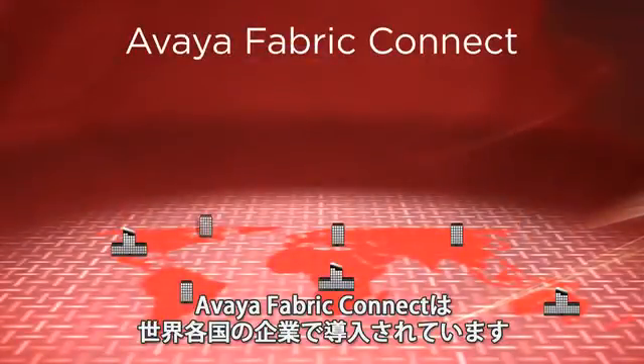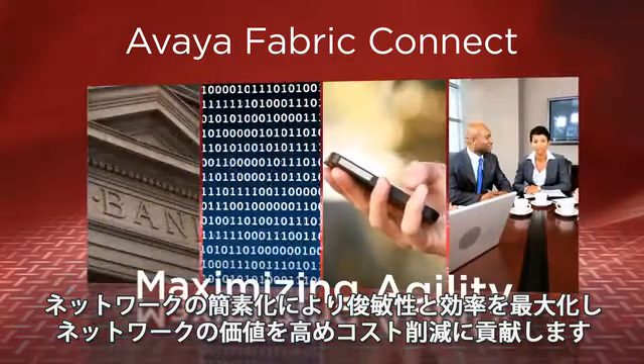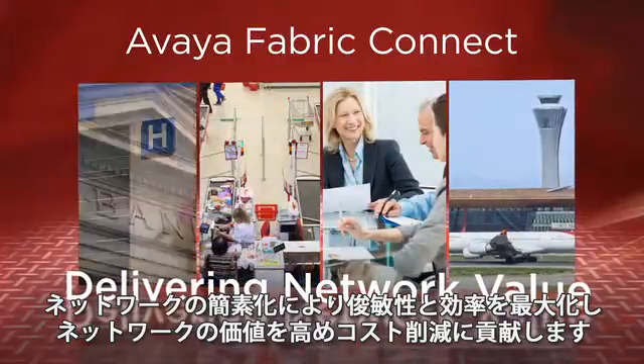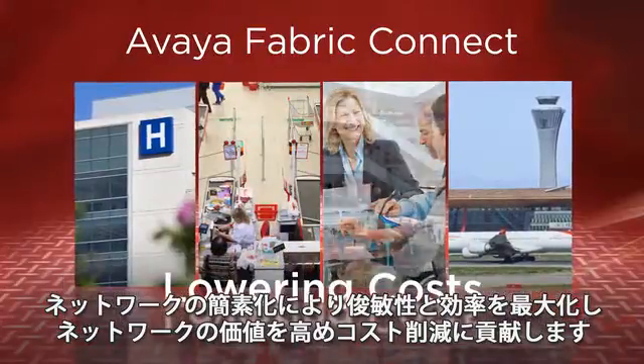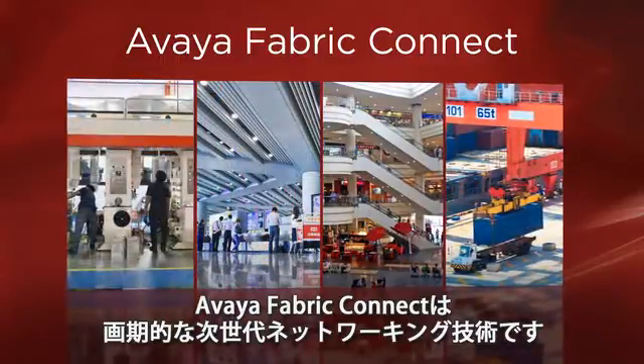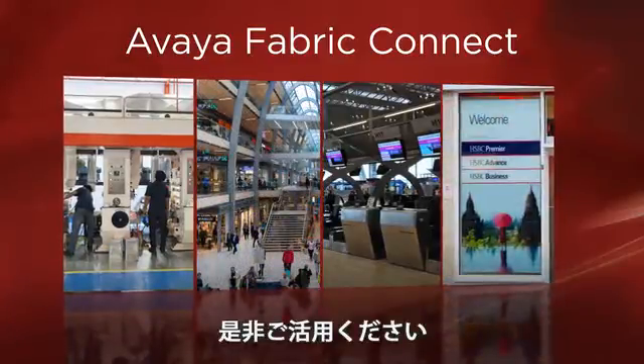Avaya Fabric Connect is at work now in companies worldwide. By simplifying networks, we're maximizing agility and efficiency, delivering more network value and lowering costs. Avaya Fabric Connect — the next generation networking technology of tomorrow. Put it to work in your business today.